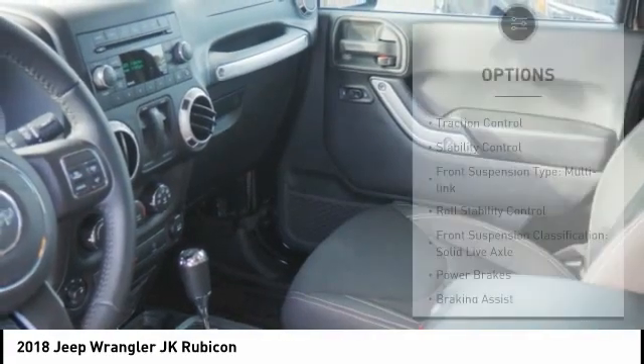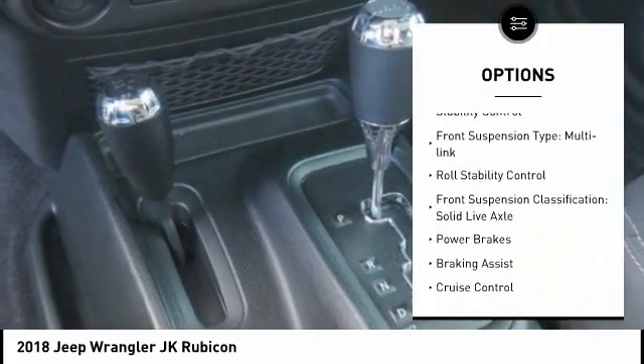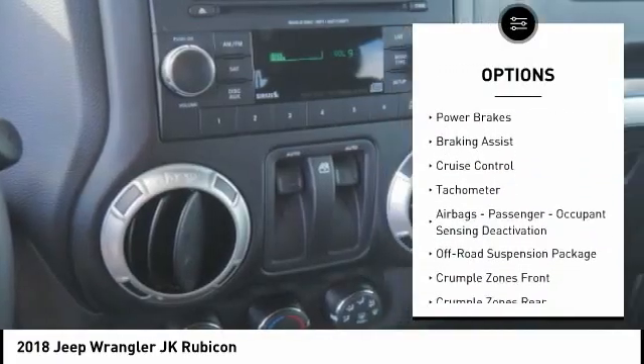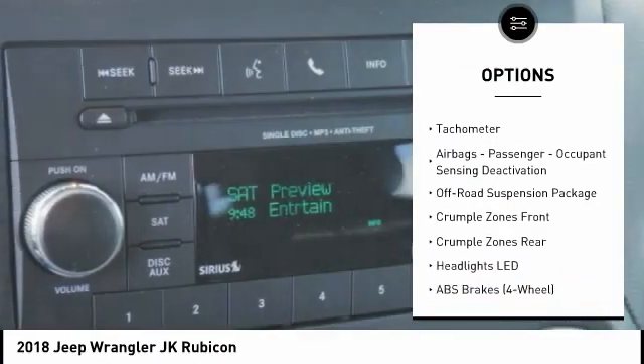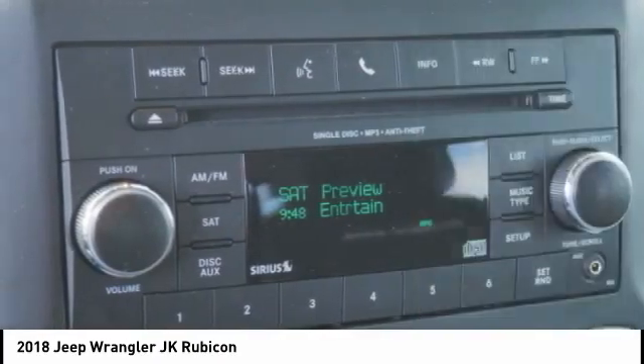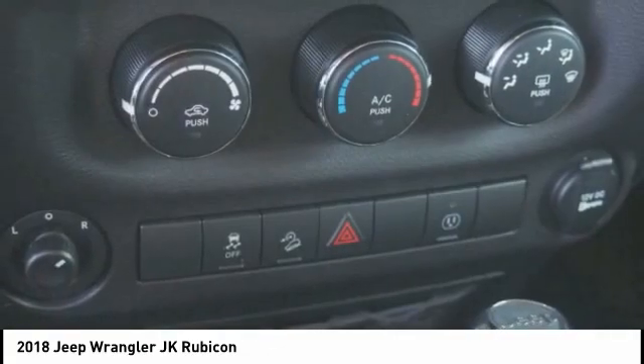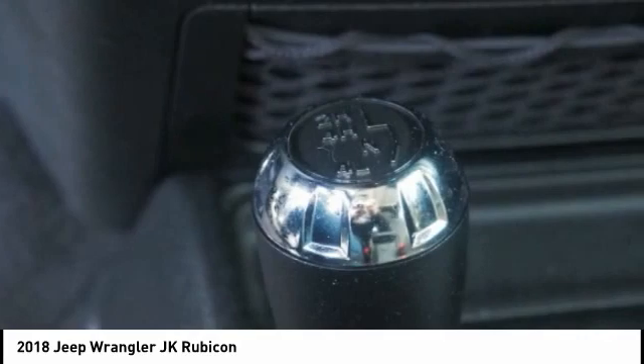Here are some of this vehicle's great options: traction control, stability control, front suspension type multi-link, roll stability control, front suspension classification solid live axle, power brakes, braking assist, cruise control, tachometer, airbags, passenger occupant sensing deactivation.